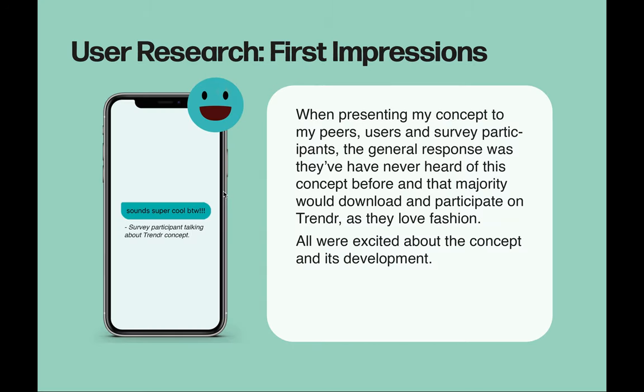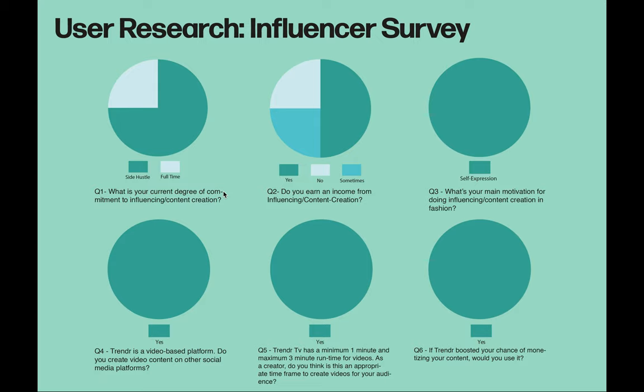When presenting my concept to my peers, users, and survey participants, the general response was that they'd never heard of this concept before and the majority would download and participate on Trender. This already creates a mental model. To get a gauge on both audiences, I conducted two surveys to get critical information from both audience types — the first survey was created for influencers and the second for fashion enthusiasts.